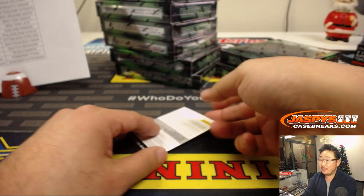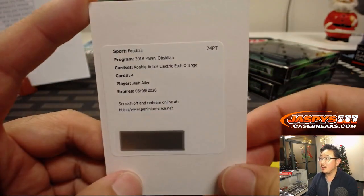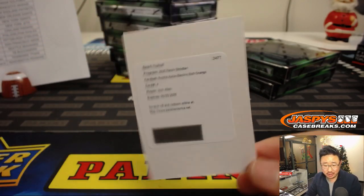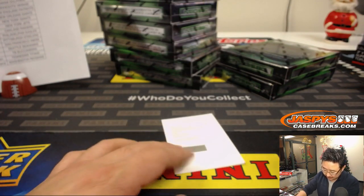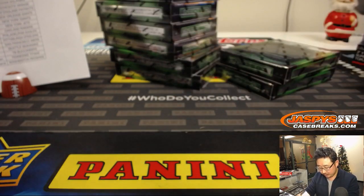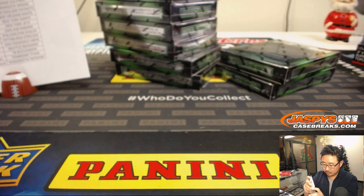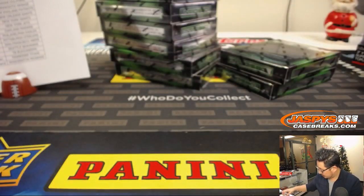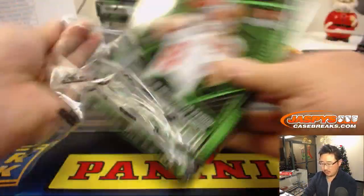Alright, the redemption is going to be Josh Allen rookie auto electric etch orange — Josh Allen, Jeff G with the Josh Allen, nice one Bills. Next box.